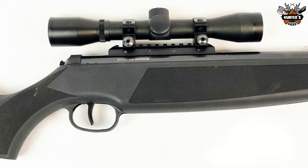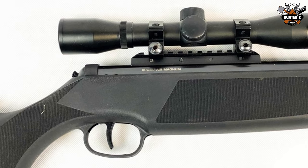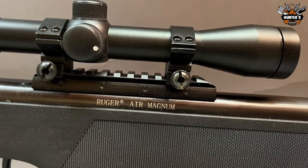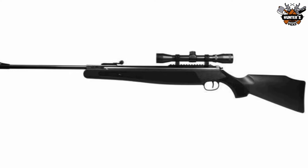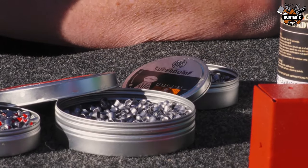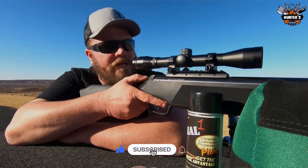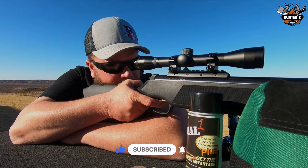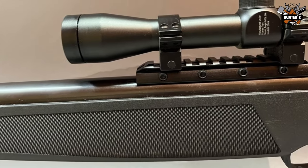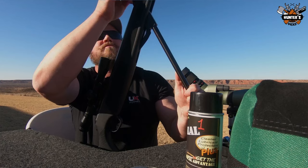All that power necessitates a firm grip, which the Lockdown all-metal custom scope mount and all-weather composite stock provide. The Lockdown Rail is a Weaver and Picatinny rail that attaches to air rifle receivers to provide a stable foundation for scopes, eliminating slipping and maintaining the scope on zero. The Ruger Air Magnum's matte black composite stock repels water and has checkering in all the right places to keep your grip secure. The price of this remarkable, feature-packed air rifle is unbelievably affordable at $217.99.